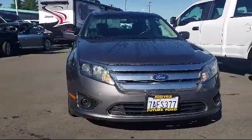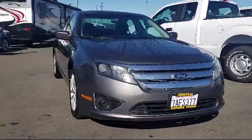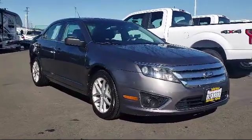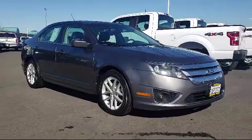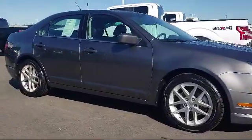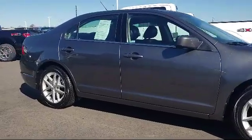For three generations, the Future Automotive Group has been Northern California's premier automotive dealer group. Here's another example of a great vehicle from our giant selection of pre-owned cars and trucks. It comes equipped with a six-speed automatic transmission,